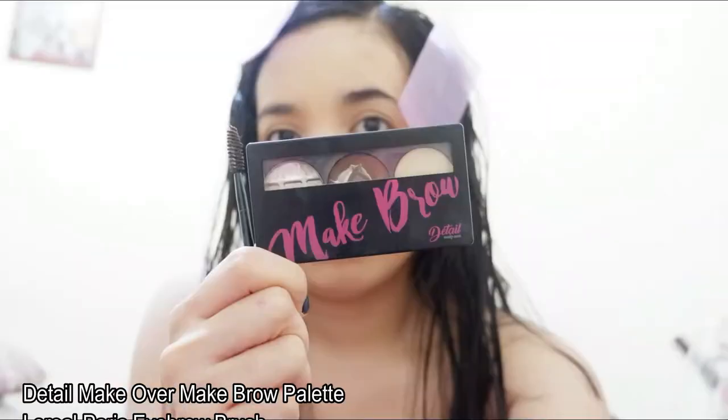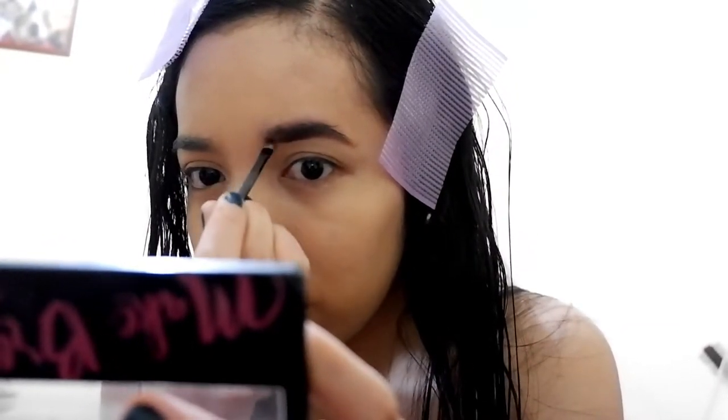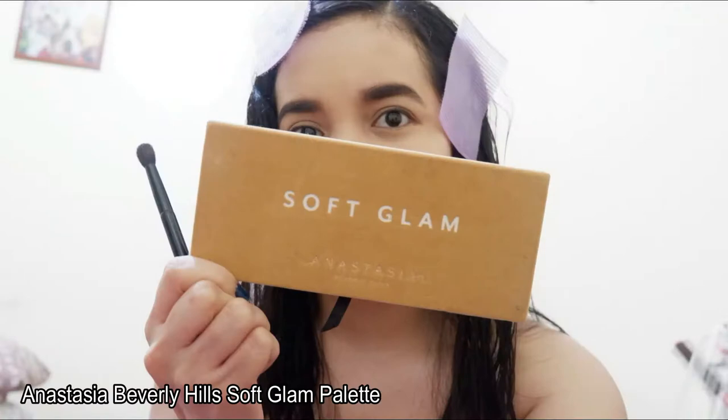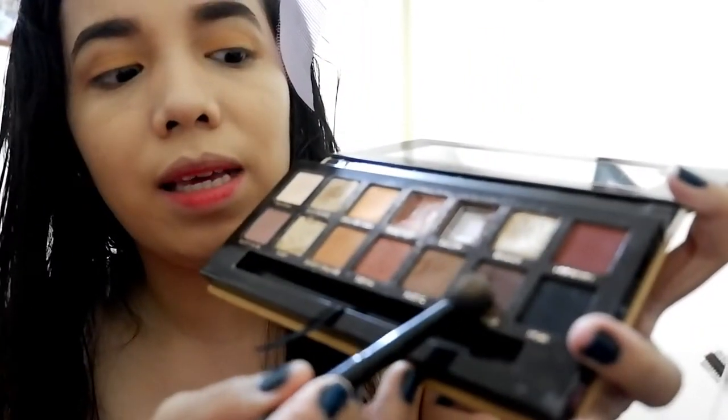I don't use concealer when the foundation has high coverage. For my eyebrows, I will use this Detail Makeover Brow Palette. I also use it as a nose line so nothing goes to waste. And for my eyes, I use this Anastasia Fabled Heal Soft Blanc Palette — it has an eyeshadow brush inside. I use this as an eyeshadow base, and for smoky eye, I use this too.